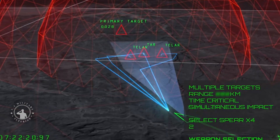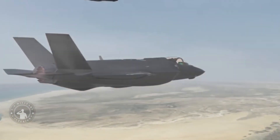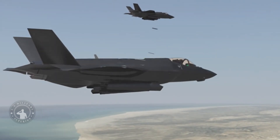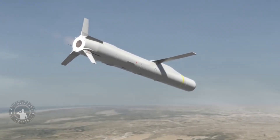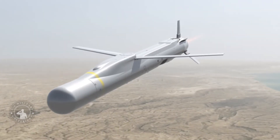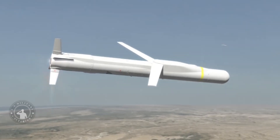The American GBU-53B small-diameter bomb, better known as Stormbreaker, uses a very similar tri-mode terminal guidance package and also includes GPS, inertial navigation, and a data link system for mid-course guidance, just like Spear-3. Overall, the two weapons are similar in many respects, but Spear-3 has nearly double the range and can reach its targets faster than the unpowered Stormbreaker glide bomb.